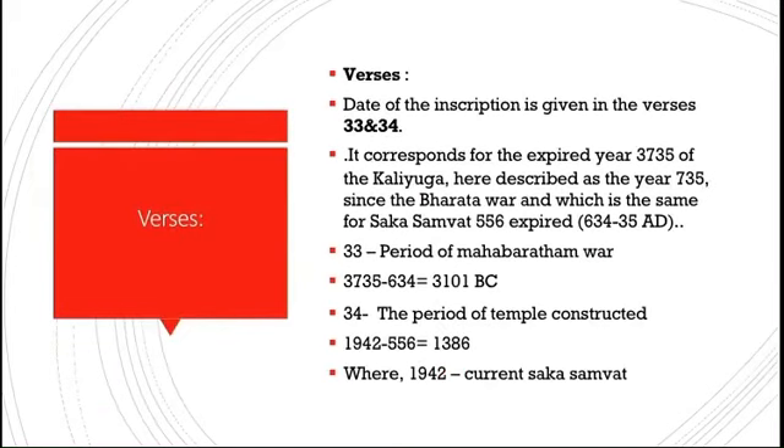The temple was built after 3735 years of the Mahabharata war. Using the current Shaka Samvat era of 1942, if we subtract 556 (the Shaka era at the time), we get 1942 minus 556 equals 1386 years — meaning the temple was built about 1386 years ago. The original deity of this temple is Durga, though many misconceptions have led people to believe it was Vishnu or Surya. Also, the older names of Aihole were Ayahola and Aryapura.